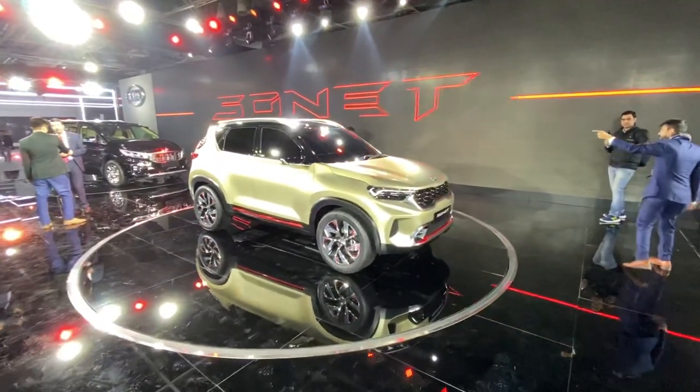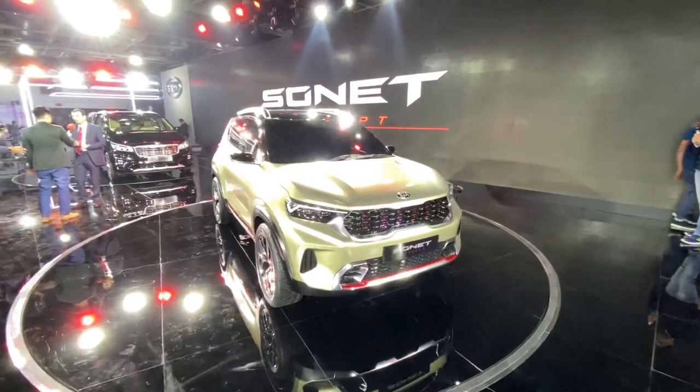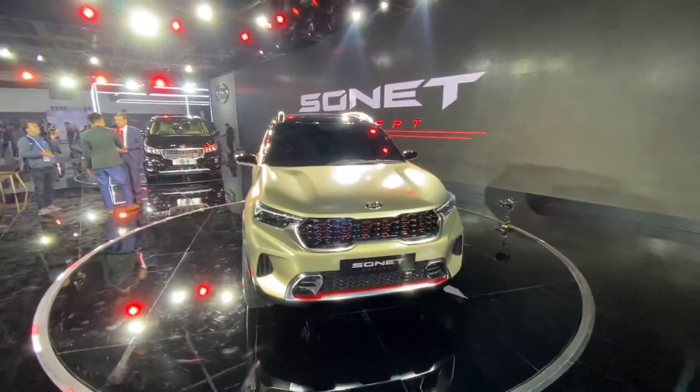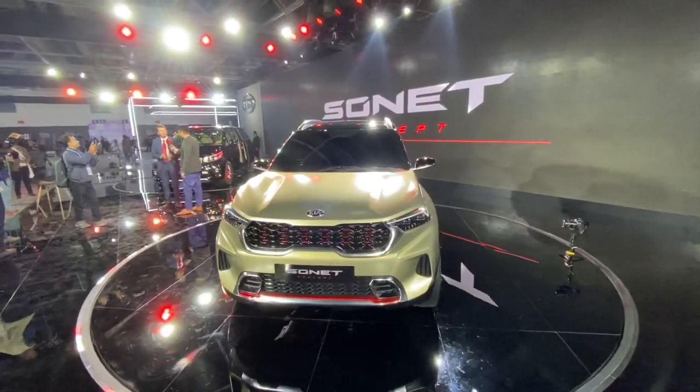Hi guys and welcome to another vlog. This is the Kia Sonnet concept car, which previews a sub 4 metre compact SUV from Kia that is going to be based on the Venue.